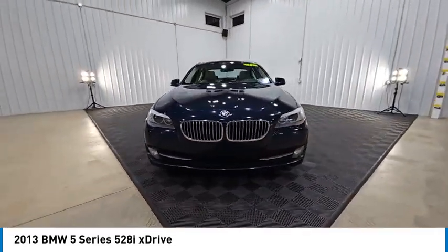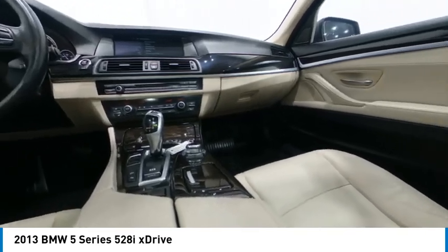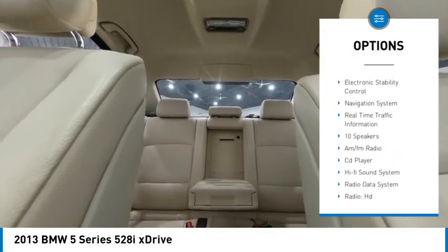This vehicle has less than 145,000 miles. Here are some of this vehicle's great options: rain-sensing wipers, alloy wheels, brake assist, remote keyless entry, fog lights.